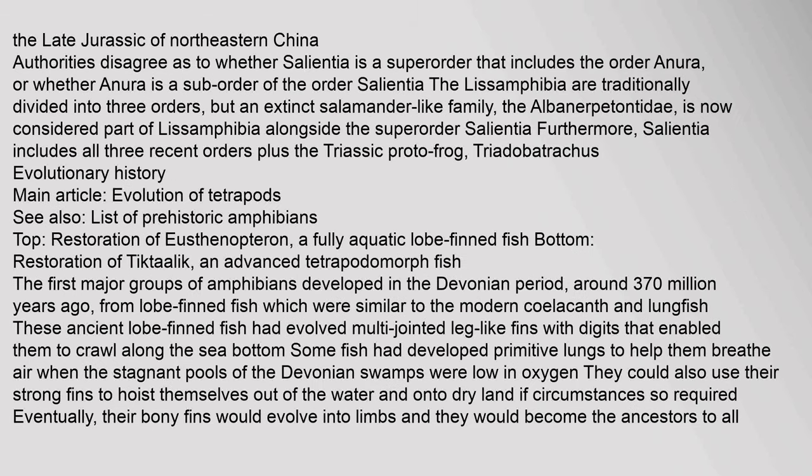The Lissamphibia are traditionally divided into three orders, but an extinct salamander-like family, the Albanerpetontidae, is now considered part of Lissamphibia alongside the superorder Salientia, which includes all three recent orders plus the Triassic proto-frog Triadobatrachus. The first major groups of amphibians developed in the Devonian period around 370 million years ago from lobe-finned fish similar to the modern coelacanth and lungfish.